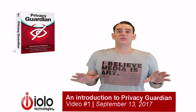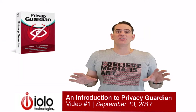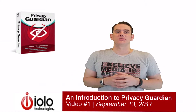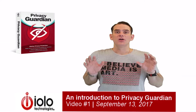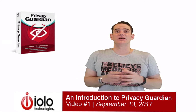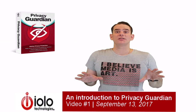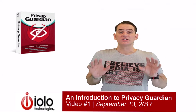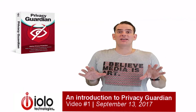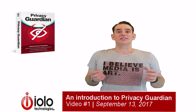Hi there and welcome to the first video from the ILO Affiliate Programme. My name is James and I'm the Affiliate Manager for ILO Technologies. In this first video, we're going to present a newly launched product through the affiliate programme, Privacy Guardian. To present this product, I'm going to first go through a Q&A format, then I'm going to show you the software in action. This Q&A came from discussions with real live ILO customers. Let's get started.